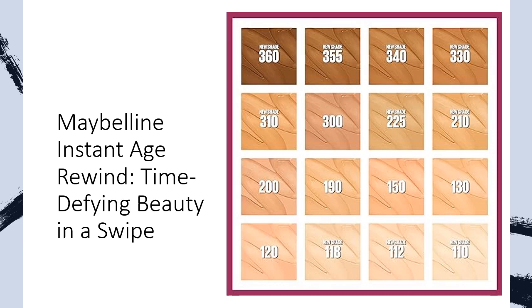Instant Blur. Lasting Coverage. Click to instantly blur with Maybelline's Super Concentrated Formula. The micro-correcting foundation effortlessly covers, fills, and smoothens, reducing the appearance of fine lines and wrinkles.